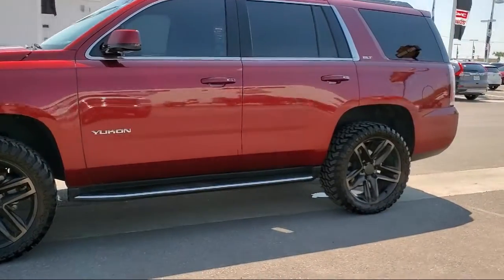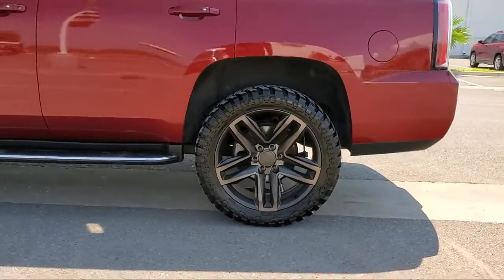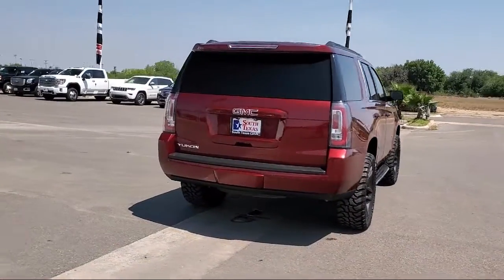Blind spot monitor, leather wrapped steering wheel, premium sound system, power outside mirrors, and has less than 55,000 miles on the odometer.